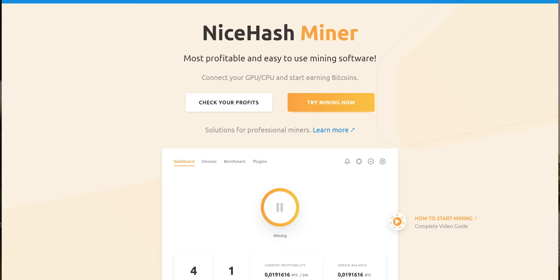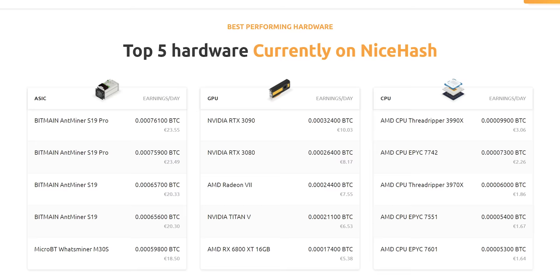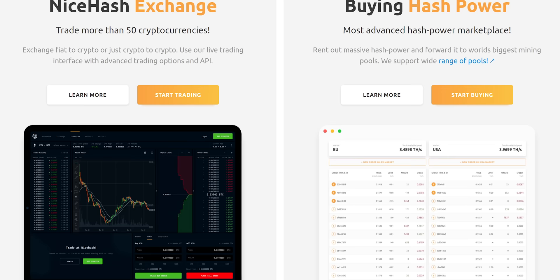And so is our sponsor. Today's video is brought to you by NiceHash. NiceHash is the largest hash power broker. Rent out your computer when it's not in use to crypto miners and get paid immediately in Bitcoin with NiceHash. You can learn more at the link in the video description.